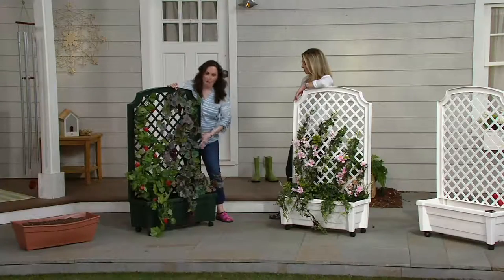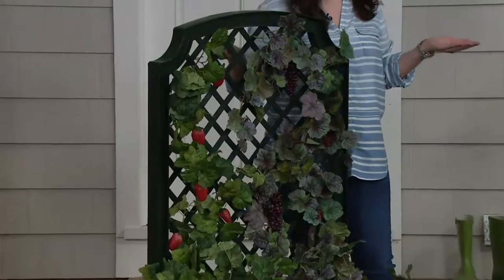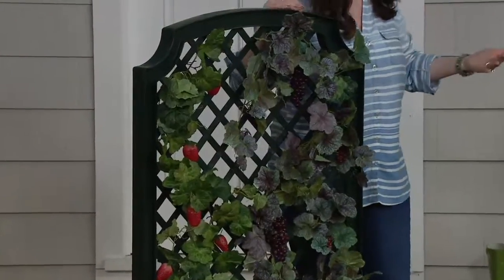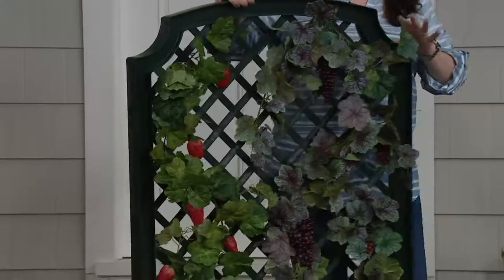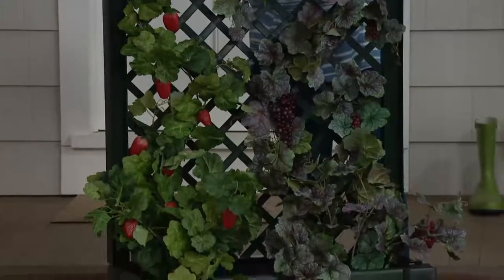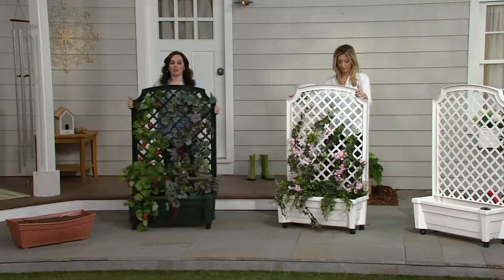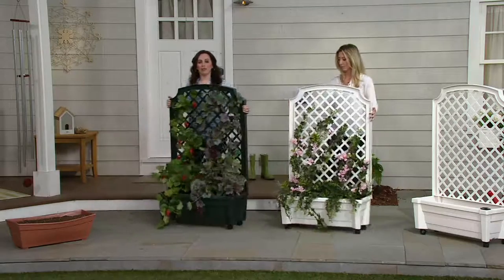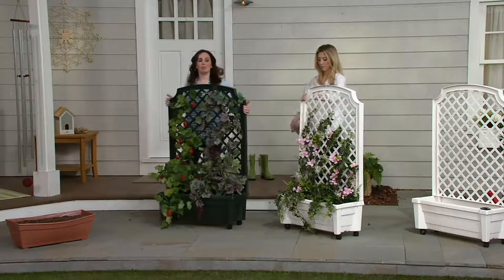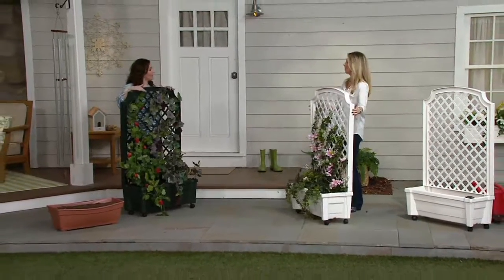Also, you have an attached trellis — look at the beautiful trellis so that you can grow all of your plants up. The trellis is attached, so you're getting the planter and the trellis together, creating beautiful privacy. You can create a beautiful green vertical wall. And last but not least, it is on wheels. It's very rare that you see a planter of this size on wheels. You may want to move it to the opening of your patio so your dog can't get by.